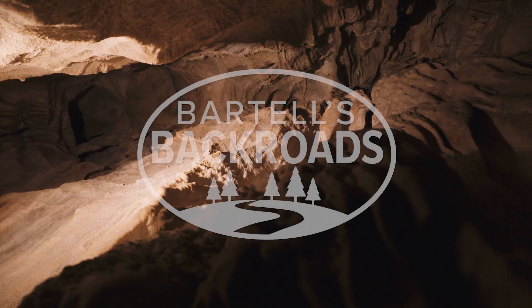And when you reach Simon's Thumb here, you know the tour's over. I'm John Bartell — hope to see you on the back roads.